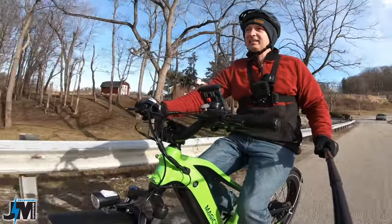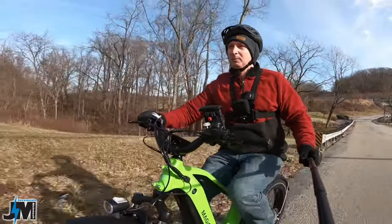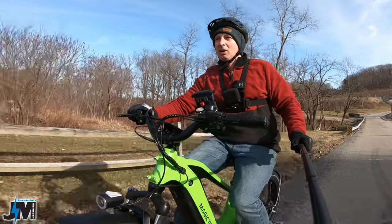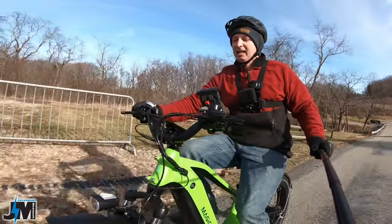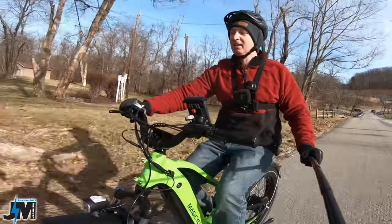You can see that in my last hill test video — I went up the hill at 100% charge and again at 45% battery, and I didn't lose a whole lot of speed, which shows how well the 52 volt system maintains power.